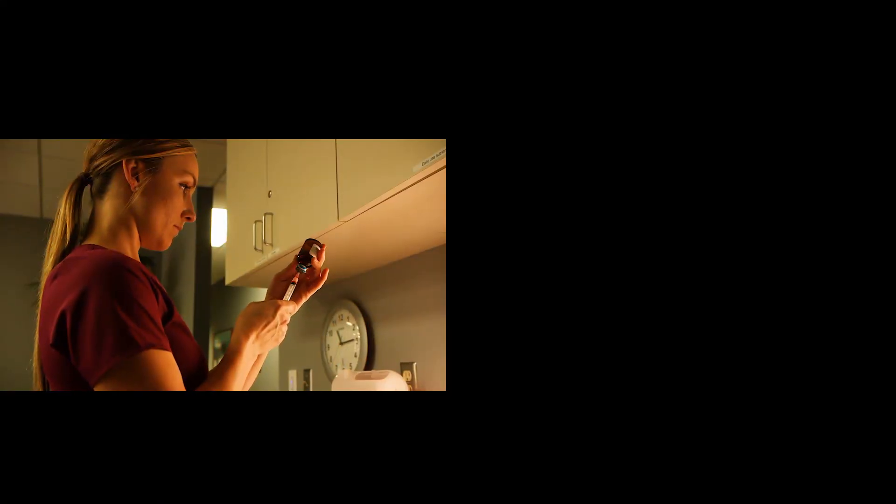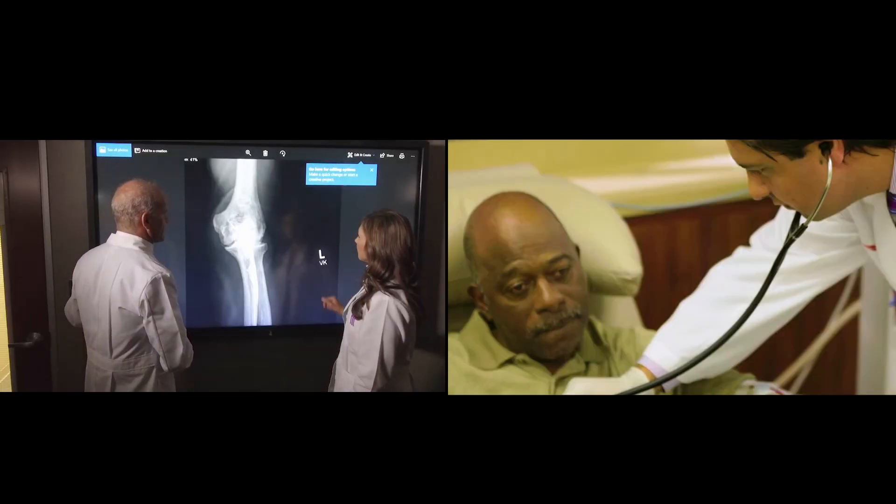Students also take part in inpatient hospital experiences, rounding throughout the day with their teaching physician.